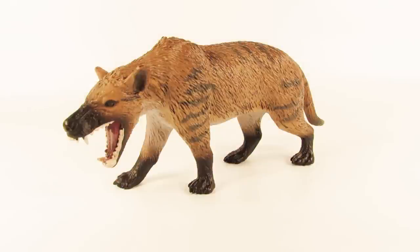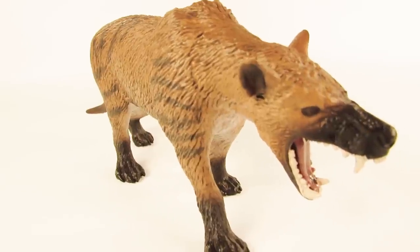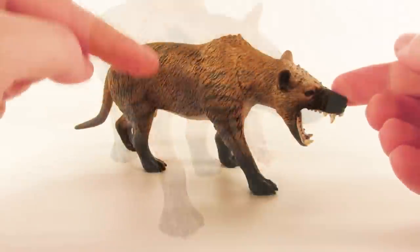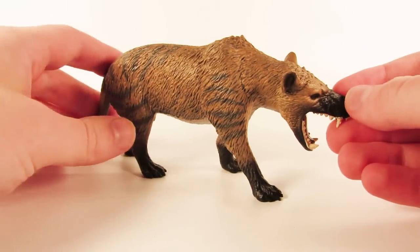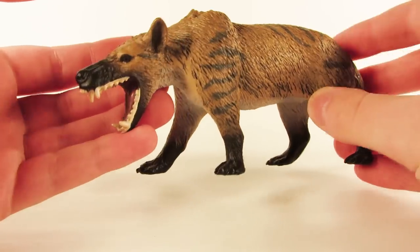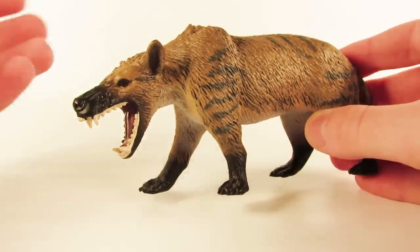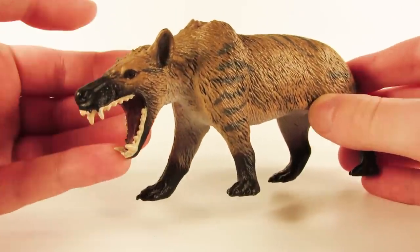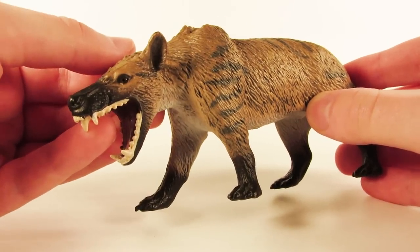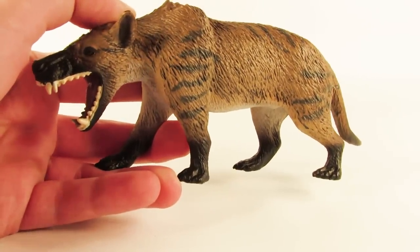Here is the 2018 Safari LTD Hyaenodon gigas — it was confirmed that this figure is based off the largest known species, Hyaenodon gigas. This figure has a really nice presence to it; it's substantially larger than I expected initially. It just looks like a nasty mammal that you would not want to meet in a dark alleyway at night. Let's zoom in and take a closer look at the details.